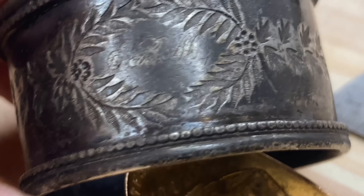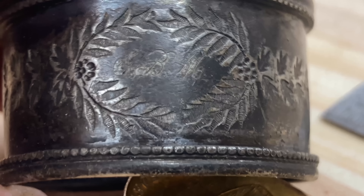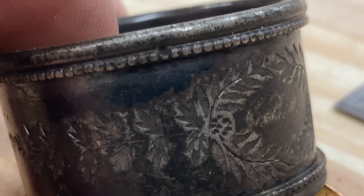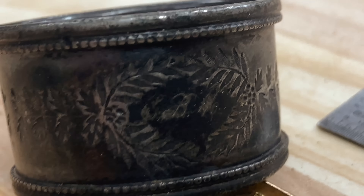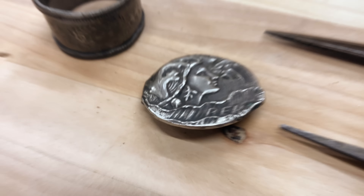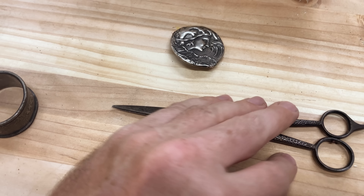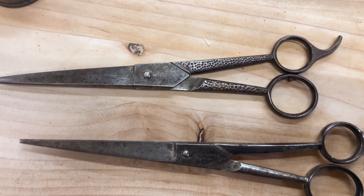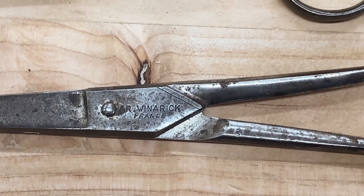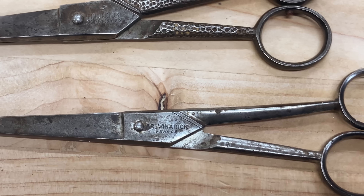There is an inscription on the napkin ring and somebody took their time with this thing — they carved that by hand a long time ago. That's really cool. It's a big chunk of silver. Now for the two sets of scissors: I did some research and this AR Wanarik is a Russian immigrant that moved to Manhattan.